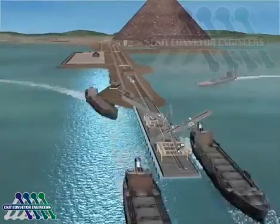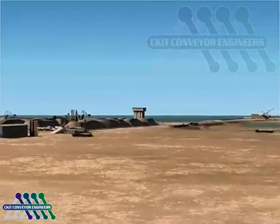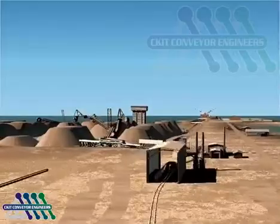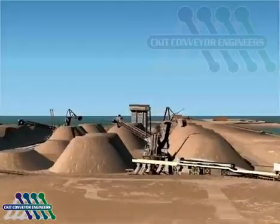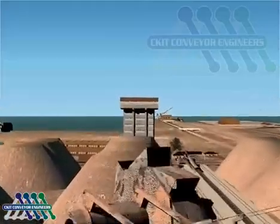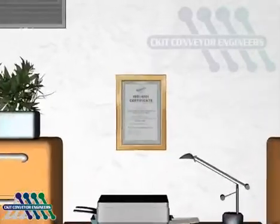Conquering environmental issues whilst establishing an iron ore terminal of such magnitude in an environmentally sensitive area necessitated some innovative ideas and solutions. SAPA deserves recognition for the hard work, persistence and dedication of their management team, because despite these overwhelming challenges, SAPA Saldanha have been the first port in Africa to receive the highest environmental rating possible — an ISO 14001 environmental certificate.